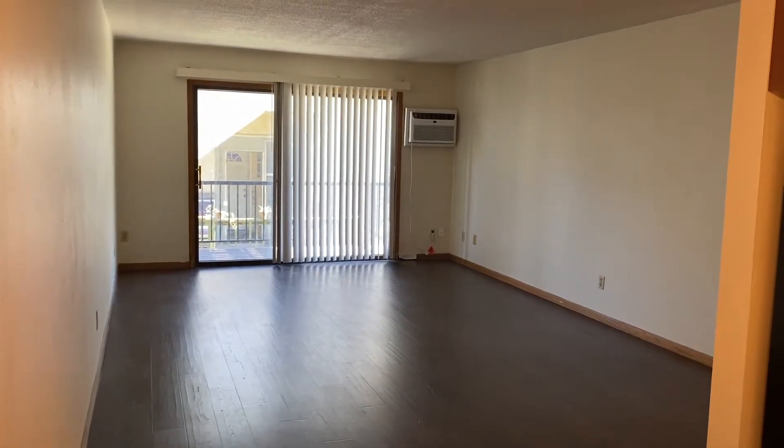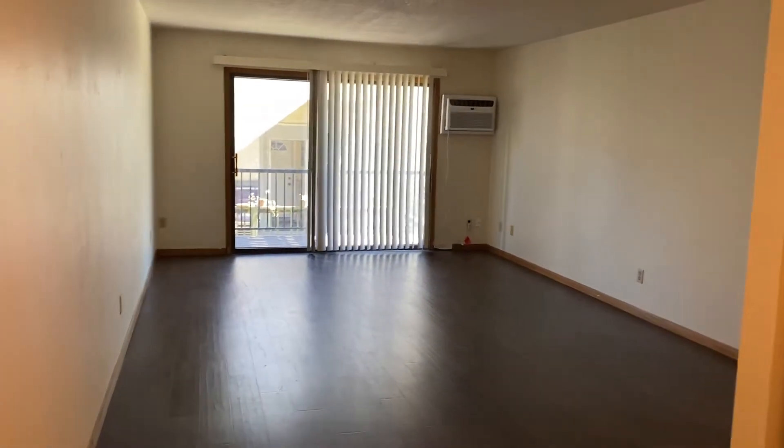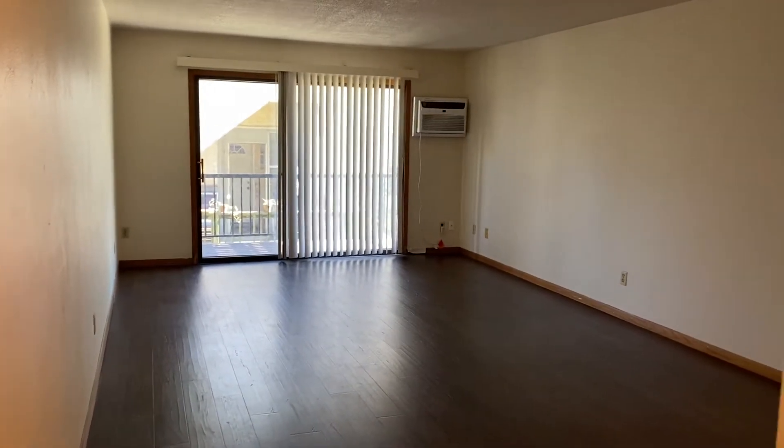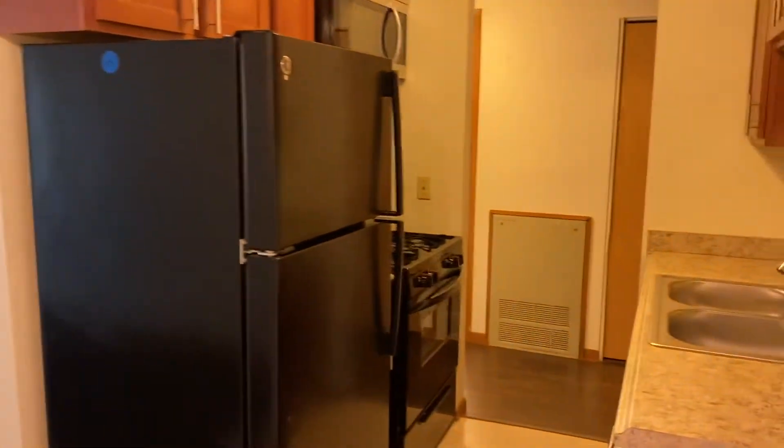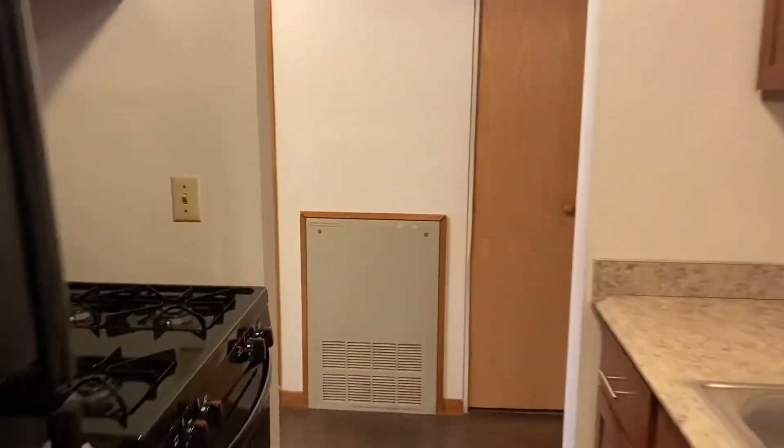Hi and welcome to apartment 204 located at 310 8th Street SE. This is a great unit because it has been updated. Right where we came in, you'll see you have the first of a couple closets. Plenty of space here, and you have hardwood floors as you come in.